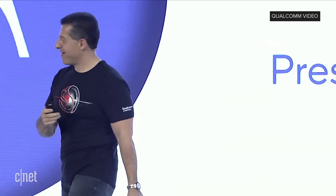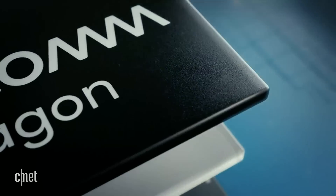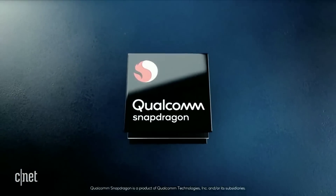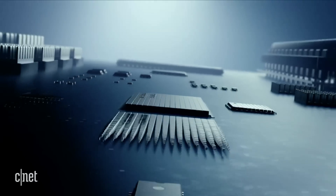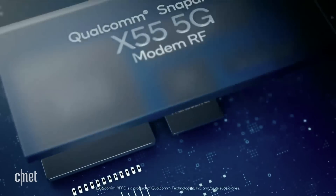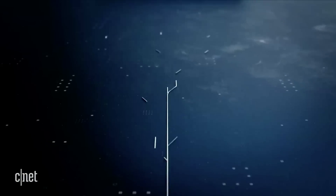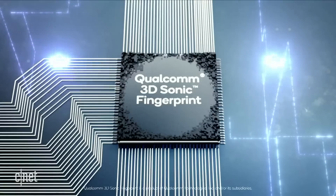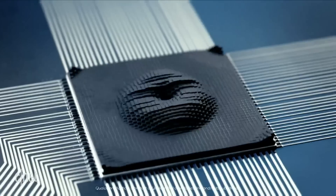You guys ready for the premium tier Beast? Let's get it started.